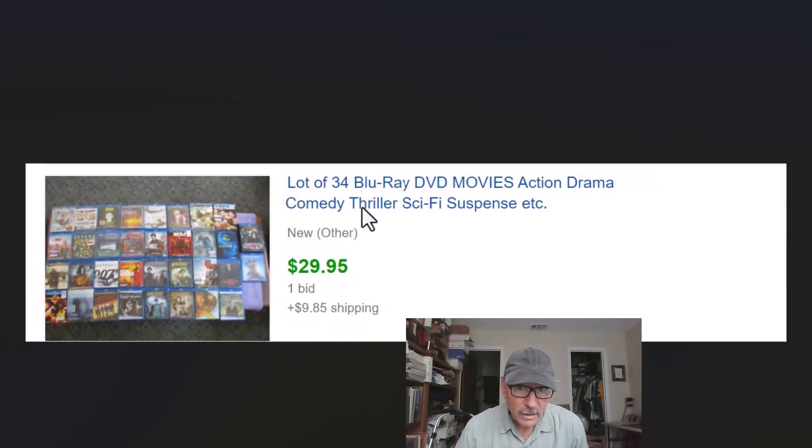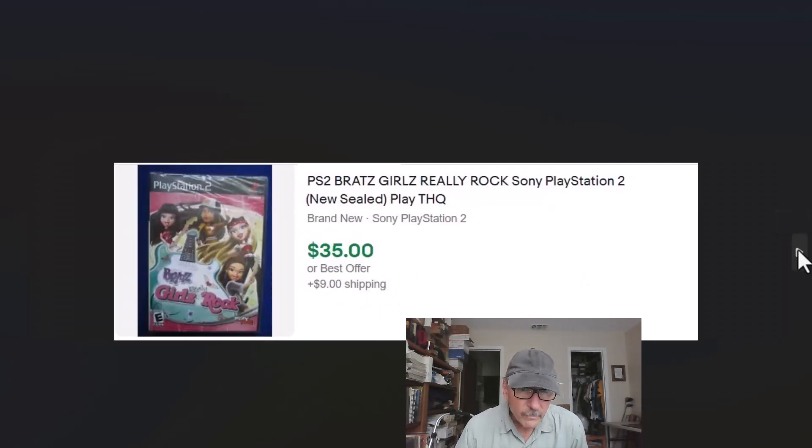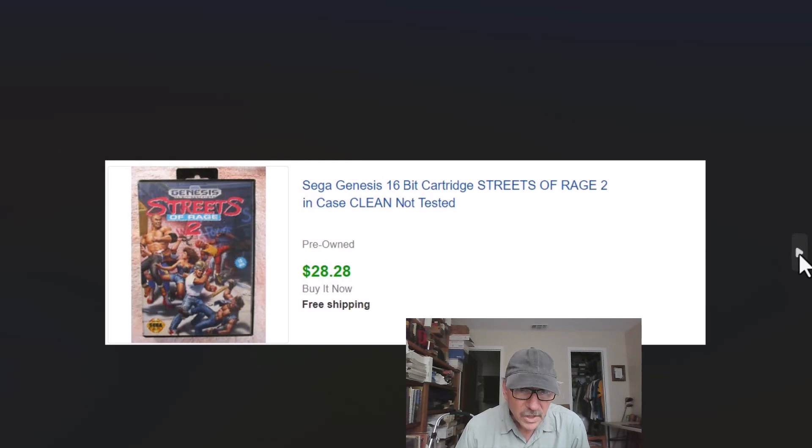Another Blu-ray lot — a little less than a dollar a piece, but we didn't pay much for them, plus we charge shipping. Sony PlayStation 2 games: this is a new sealed one. I don't know a whole lot about them, but I saw one for a dollar and grabbed it, and it turned out to be a pretty good one — sold for $35. Here's another one: Sega Genesis 16. These are vintage old games that aren't current at all, but evidently people are still playing them — got $28.88 for that.